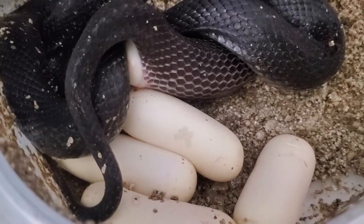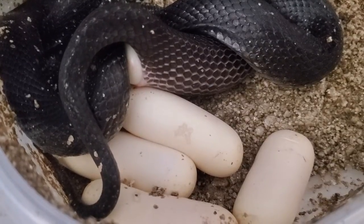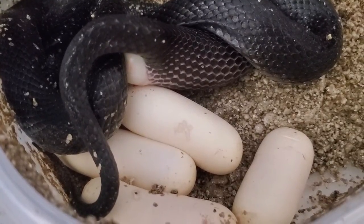Snake eggs aren't like chicken eggs. They're actually leathery, a little bit pliable. They have a little bit of glue on them.